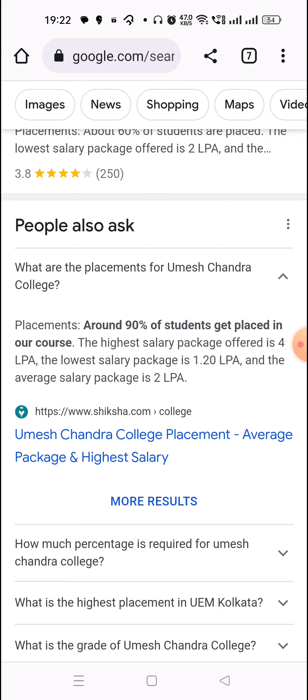90% of the students get placed. The highest salary offered is 40 lakhs per annum for BCom students, and 90% of students get a job.